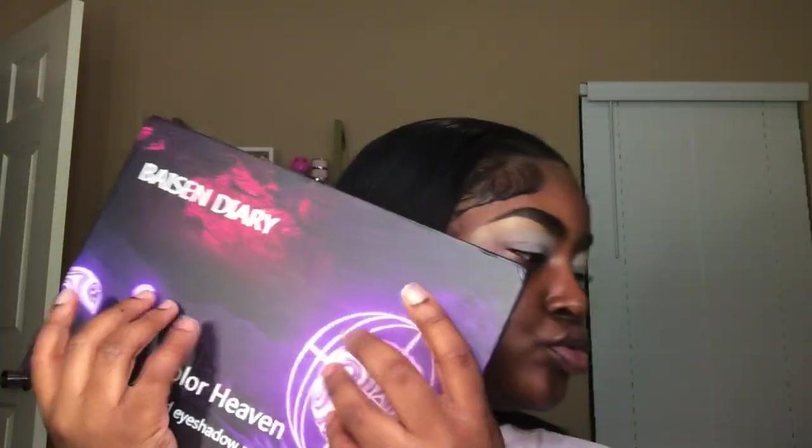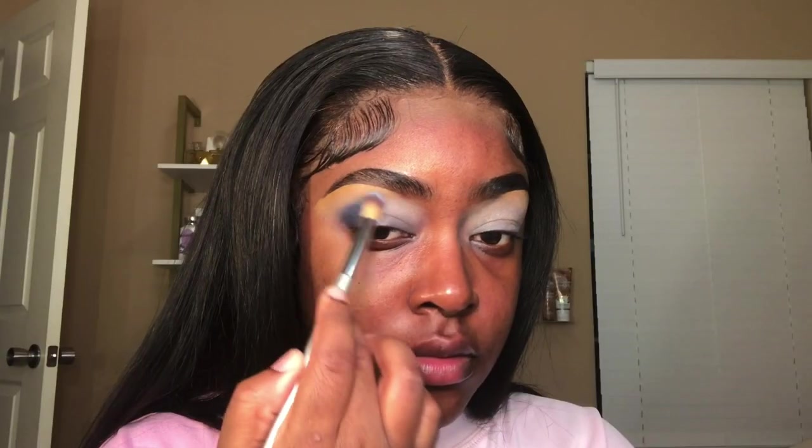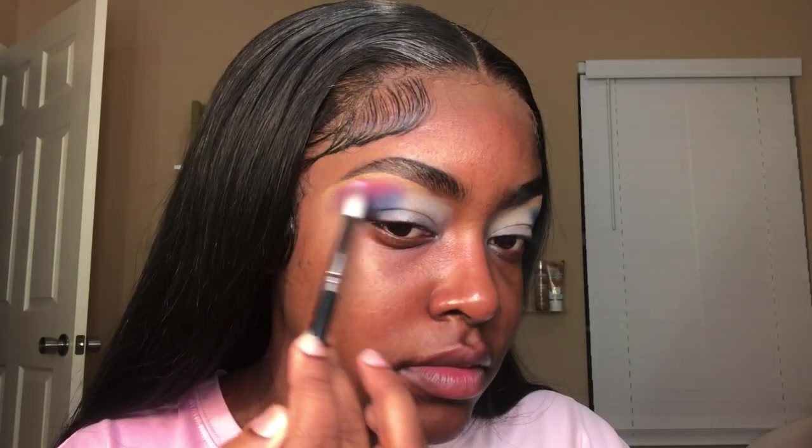Now it's time to test out this palette, and I'm not gonna lie y'all, I was so excited to dip into this and it did not disappoint. I tried out a lot of shades. I made sure I came up with a colorful eyeshadow look just so we could test out each individual color, and all of them performed very well.